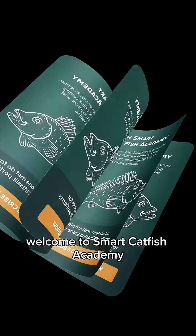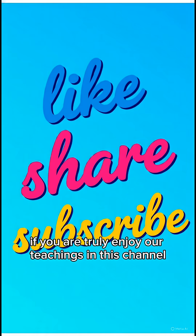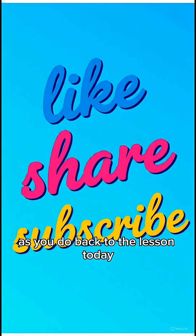Welcome to Smart Catfish Academy, where we don't just farm fish, we farm knowledge that makes money. If you truly enjoy our teachings on this channel, why don't you subscribe so that you can be part of us fully and enjoy them in full. Thank you as you do.